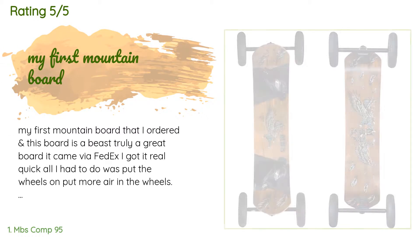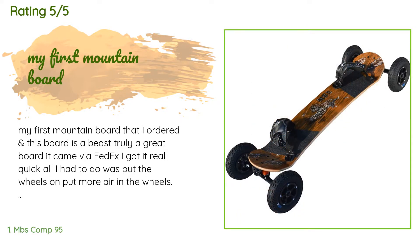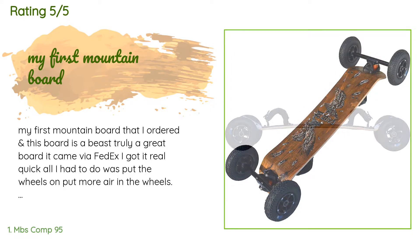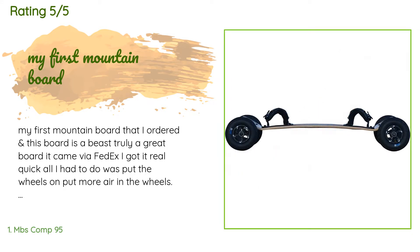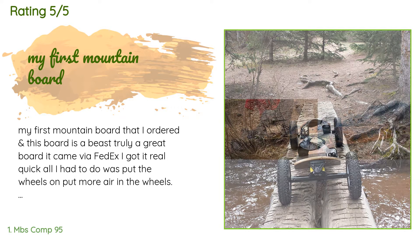There are 11 customers who have reviewed this product and the average rating is 4.4 stars. A customer said: 'My first mountain board that I ordered, and this board is a beast — truly a great board. It came via FedEx, I got it real quick. All I had to do was put the wheels on and put more air in the wheels, but it did arrive in good condition to my door.'